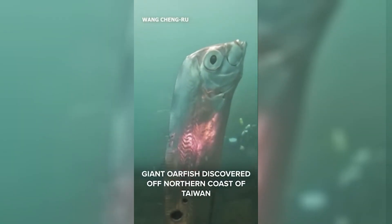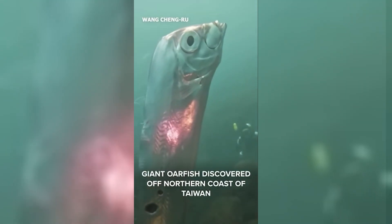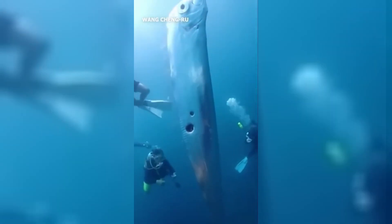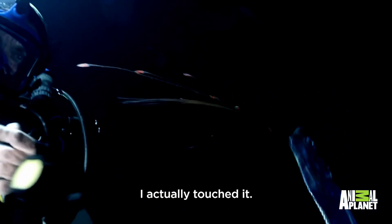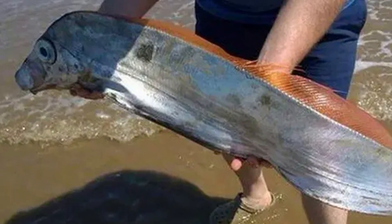But here's the weird part — oarfish don't have sharp teeth, and they're not hunters. Instead, they drift in the deep sea, eating tiny plankton and small fish. So if you see a video of a giant, slow-moving fish with a red crest on its head, it's probably an oarfish. But not every long, silvery fish is an oarfish.